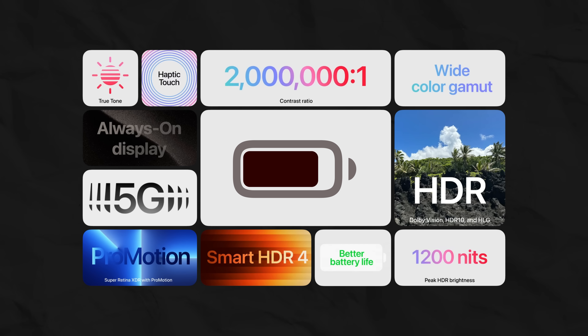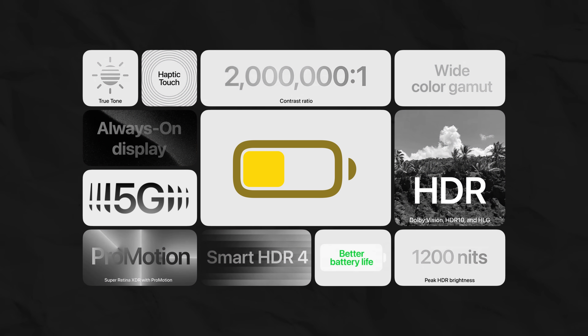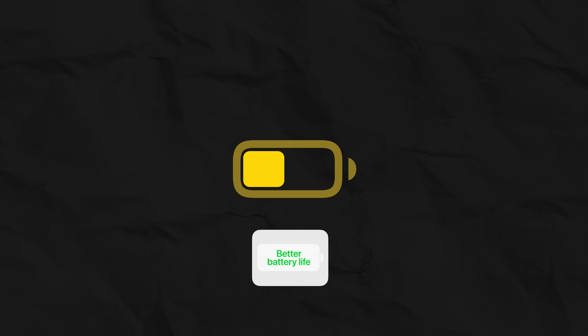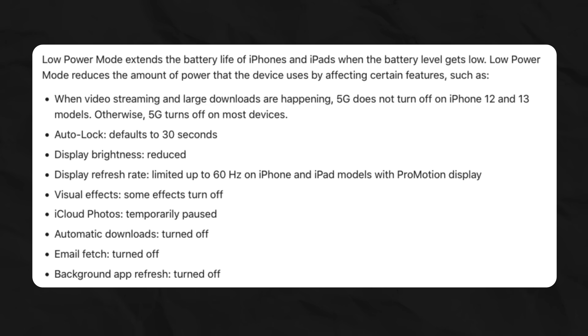Every time you turn on low power mode, you disable features that Apple in its own keynotes called an essential part of the iPhone experience: ProMotion, background app refresh, 5G — the list is long.